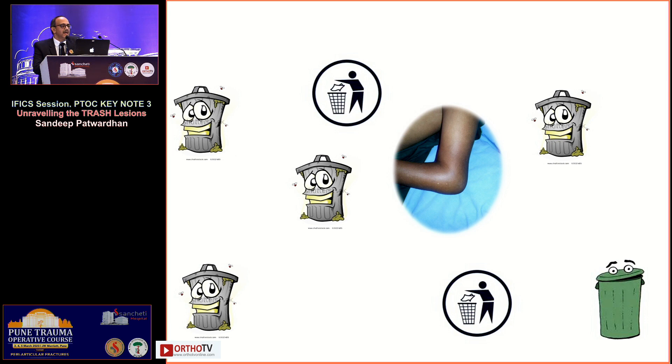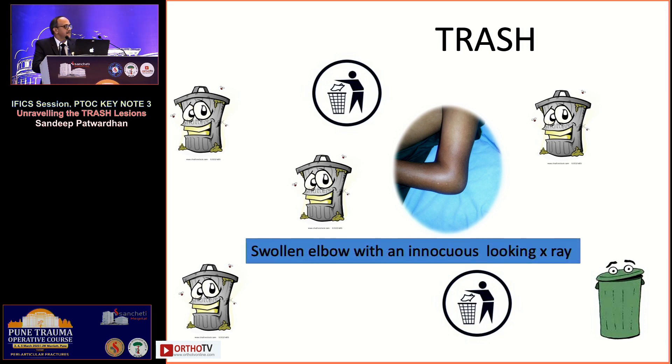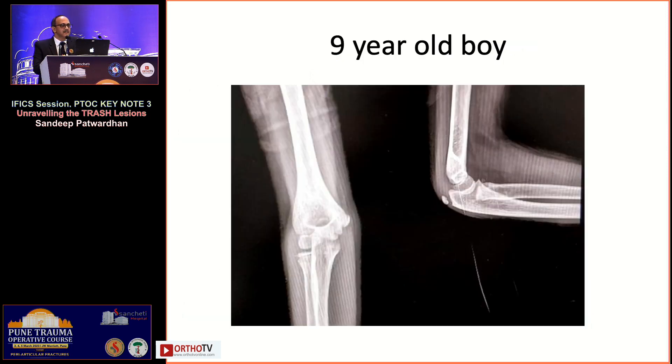This group of lesions is called trash lesions — it may be a new term to many of you. A trash lesion means a swollen elbow in a child with an innocuous-looking x-ray which you would feel like throwing into the trash, and that can cause a lot of problems. I'll go through some examples.